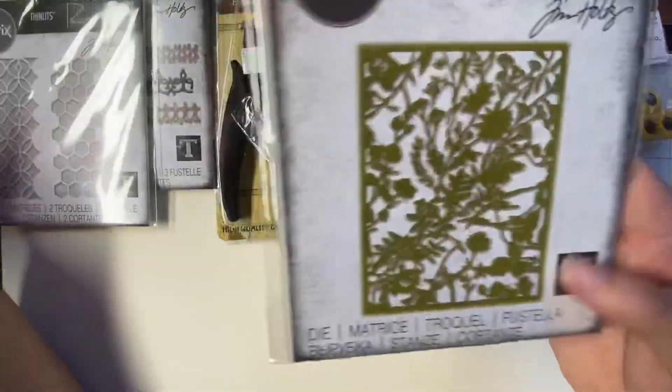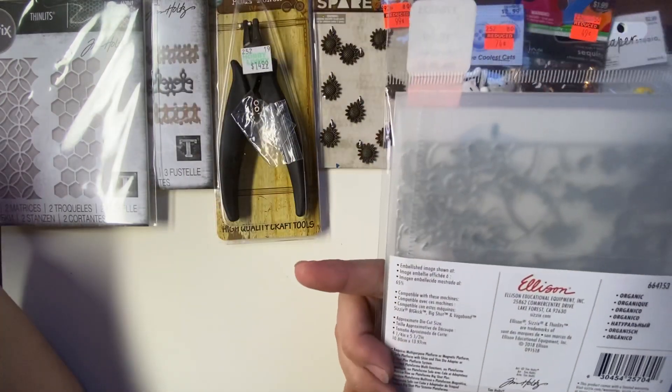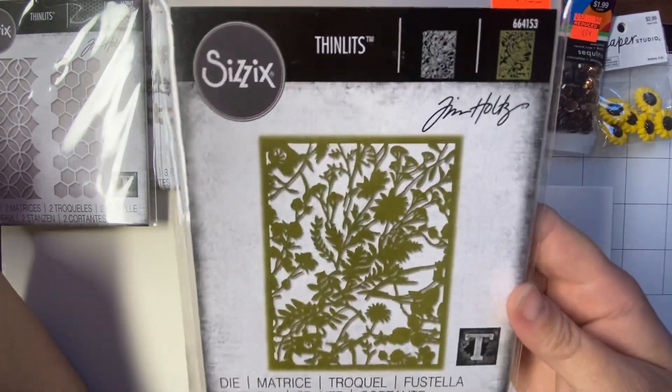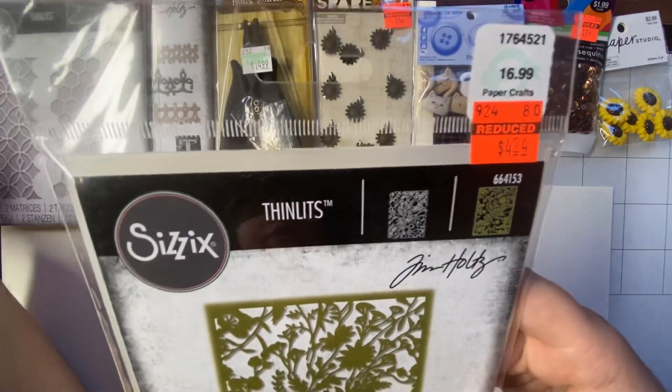And then the next one I got is this one, and it is Organic. This one was $16.99. I got it for $4.24.